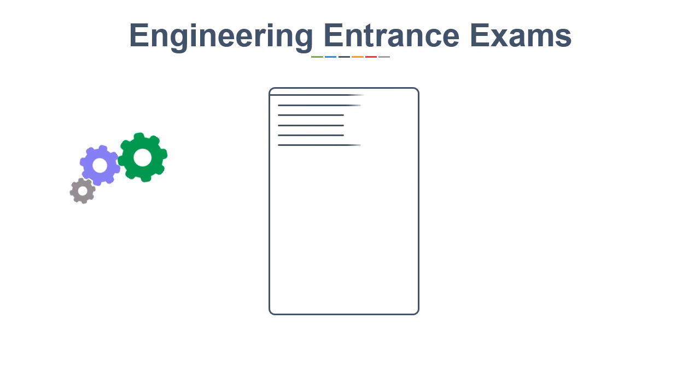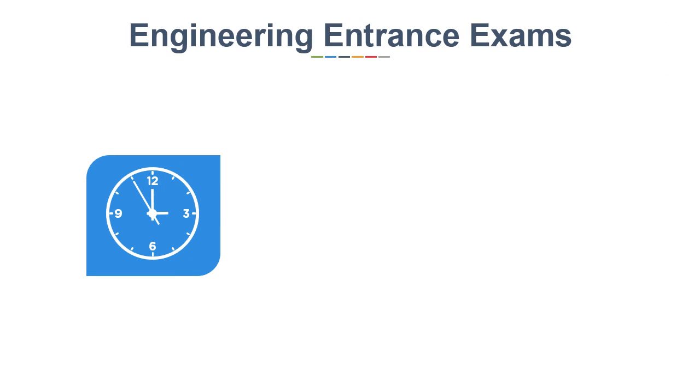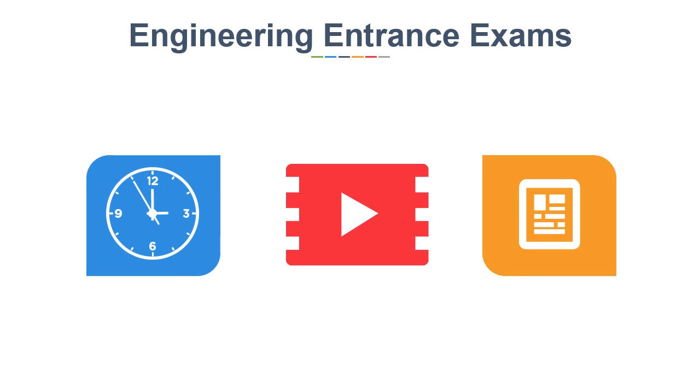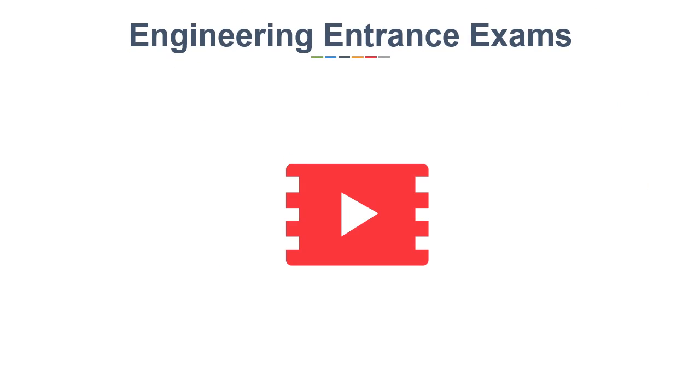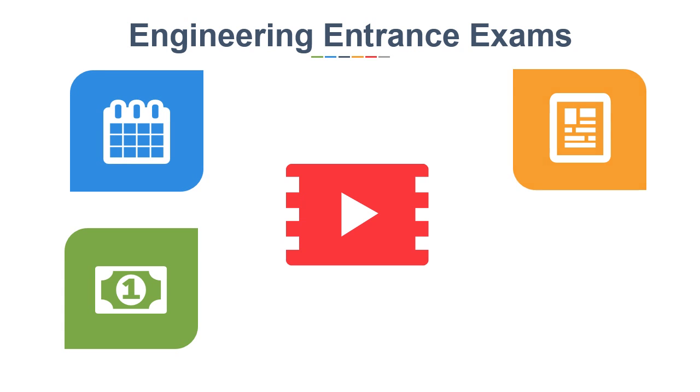As you are all gearing up for engineering entrance exams, having more than one option is always good. To save your time in keeping track of exam forms, this video is focused on major engineering entrance exams you can take. We will see the major exams along with their last dates and application fees, so that you can decide which exam to take within your budget.